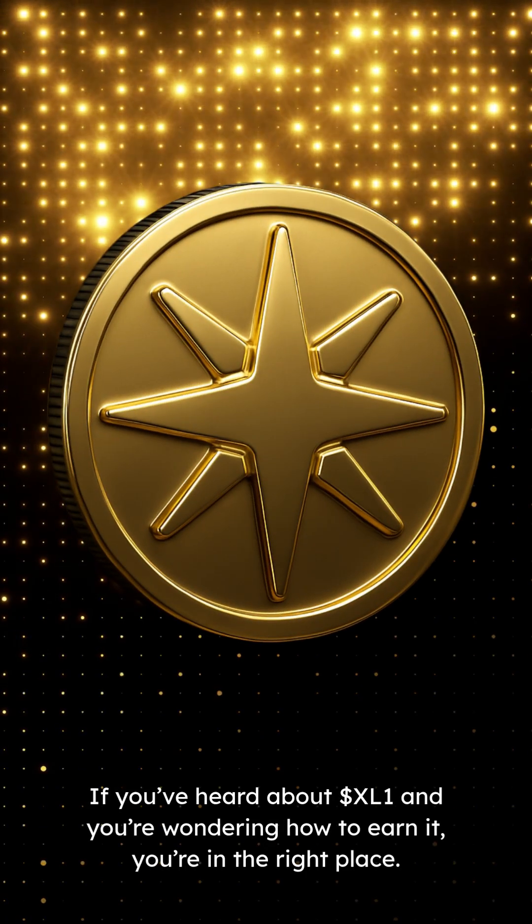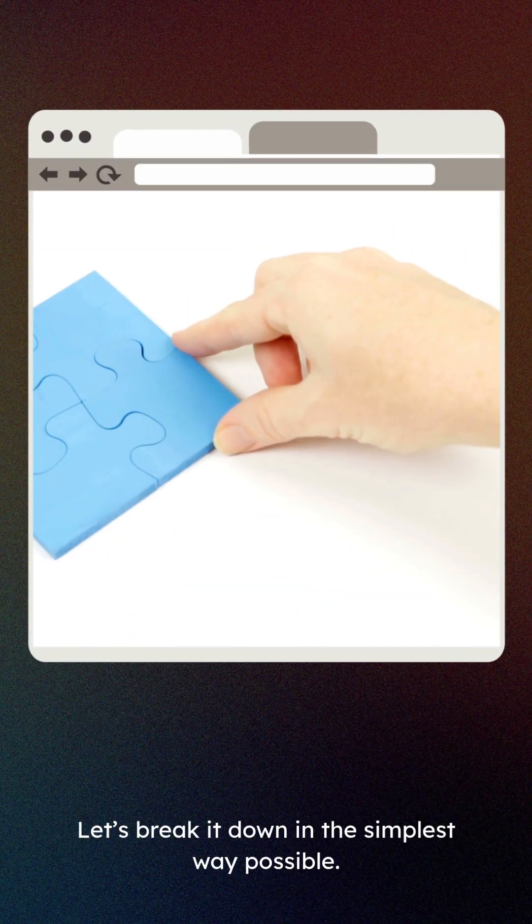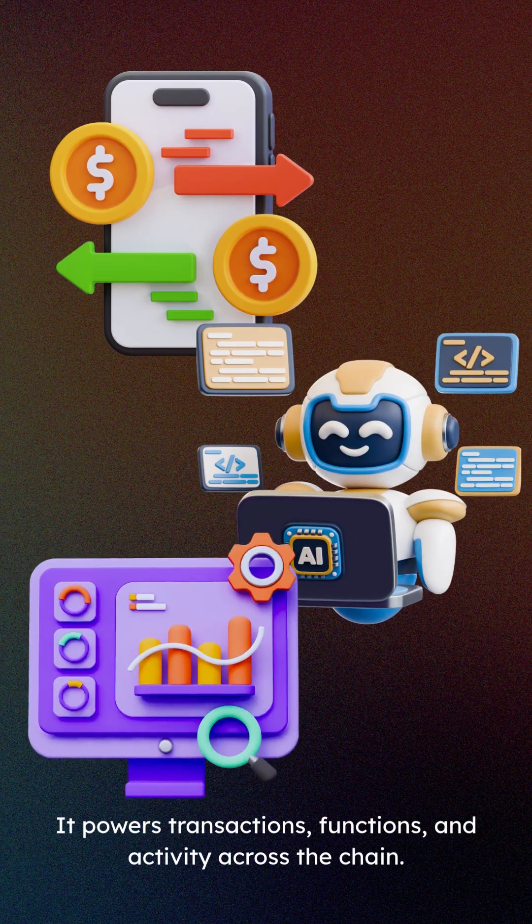Hey XYO community! If you've heard about XL1 and you're wondering how to earn it, you're in the right place. Let's break it down in the simplest way possible. XL1 is the utility token of XYO Layer 1 — it powers transactions, functions, and activity across the chain.